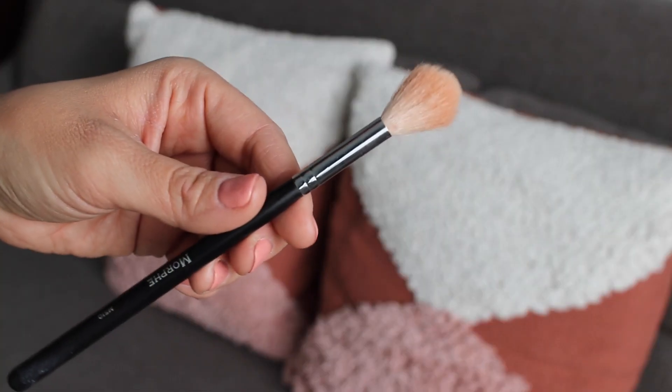Another Morphe item that I have been loving is this highlighter brush. I have not been able to find a great highlighter brush until this one. I found this online at Ulta. This is the M510 and basically highlighter just perfectly fits on the brush. It's a perfect consistency, nice and soft, and I want to say it's like seven or eight dollars — so not expensive at all. They have so many brushes in their range, so definitely check that out.